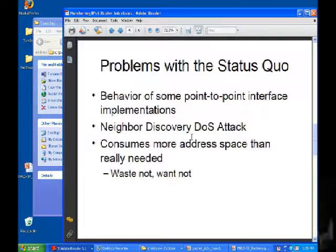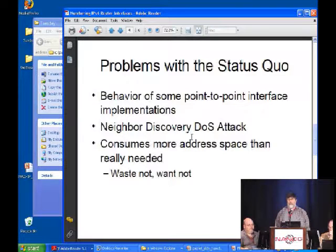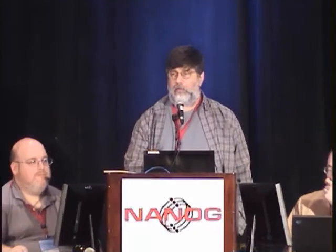Problems with the status quo — the biggest one is the behavior of some point-to-point implementations. If you send a packet to an address that's on the subnetwork but not one of the endpoints, it'll ping-pong back and forth until the TTL expires. There's also the possibility of neighbor discovery attacks. And we consume more address space than we need — maybe not a problem because there's so much address space, but waste not, want not. I'll now let some proponents of other solutions — the slash-112 and the slash-127 — speak for themselves.